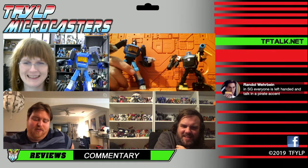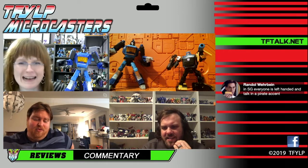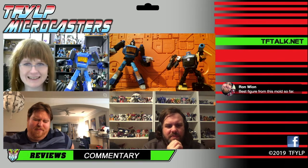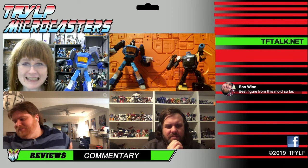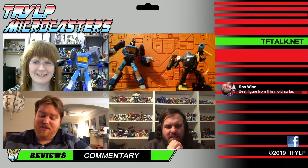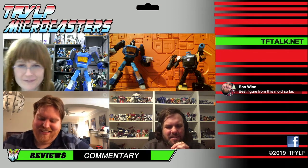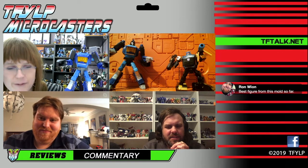It's just blood or oil or whatever. For some reason he has red stuff coming out of his eye. You said he had veins — he does. But they're energon veins. The energon runs through his body. I would call this a conduit since he's a machine. He's a person. Ron in the chat said best figure from this mold so far.